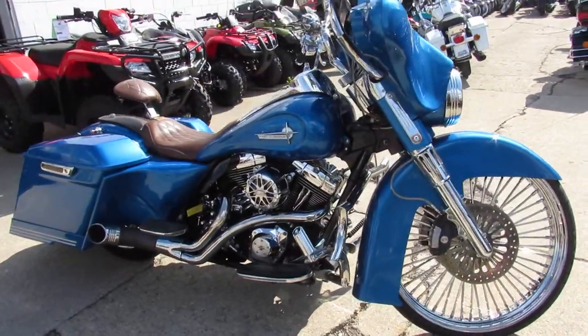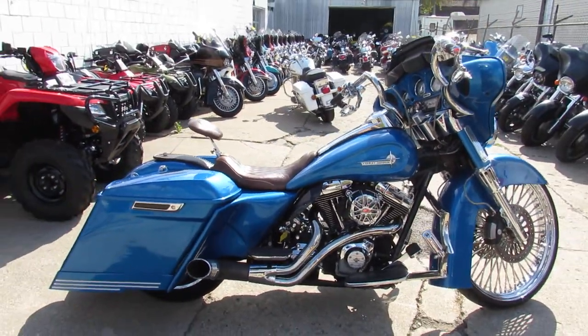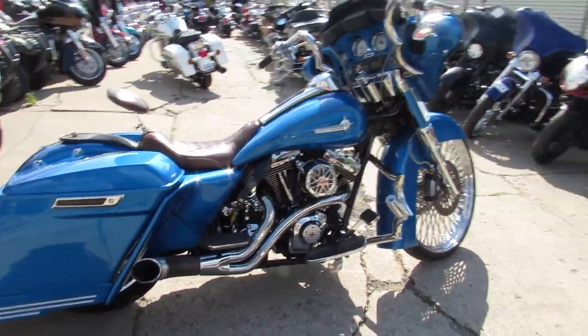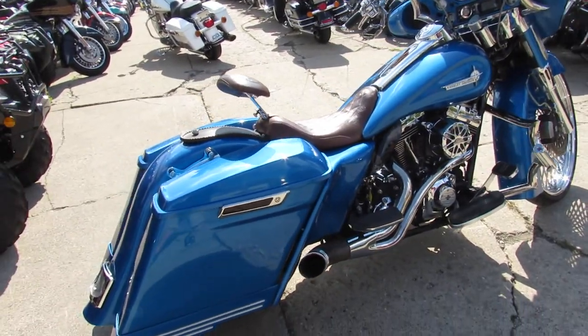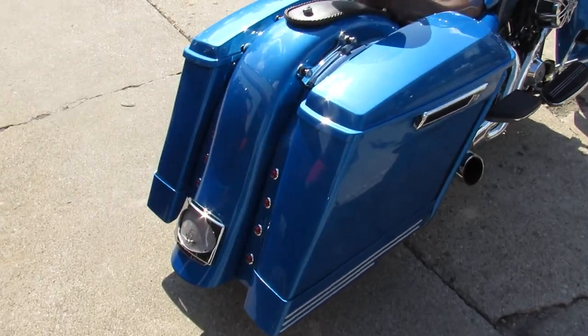This 2013 Street Glide has custom paint, stretched saddle bag, stretched rear fender, stretch side covers, stretch gas tank, and custom front fender — all to accommodate that 26 inch wheel.